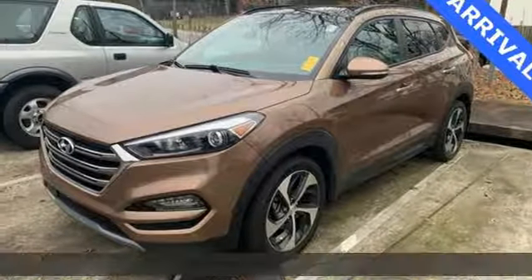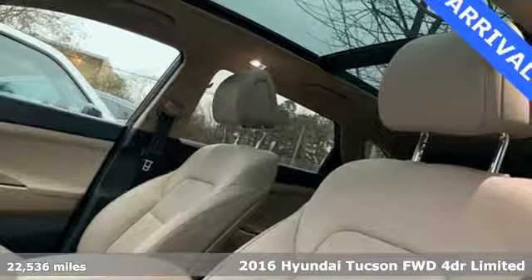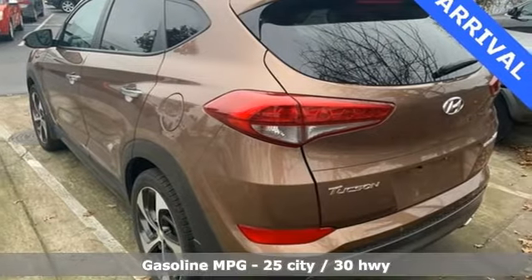It's a 2016 Hyundai Tucson. Hyundai's attention to detail means a better driving experience for you. A great vehicle is comprised of great features like these.